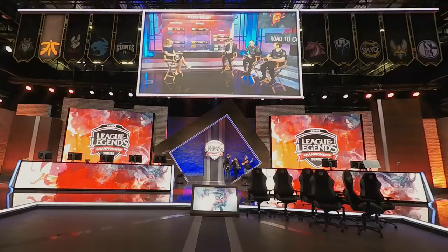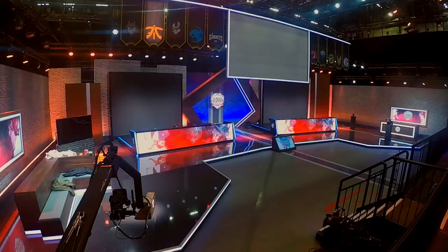With the rebrand taking place to move from the EU LCS to the LEC, there was a good opportunity to update our studio, push the boundaries of where we had been before, and bring it somewhere else.